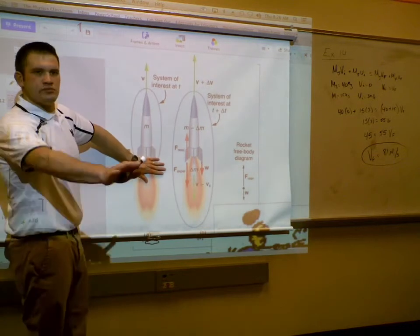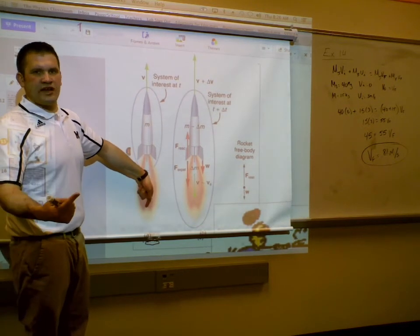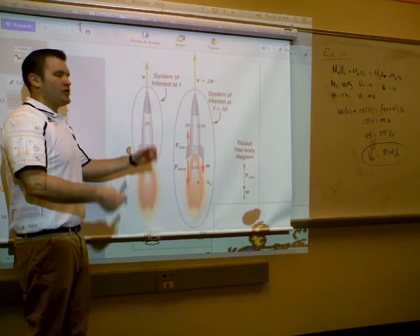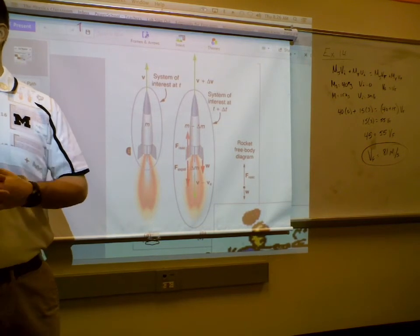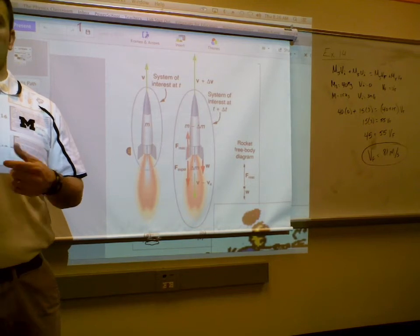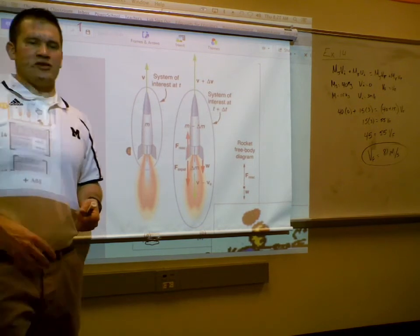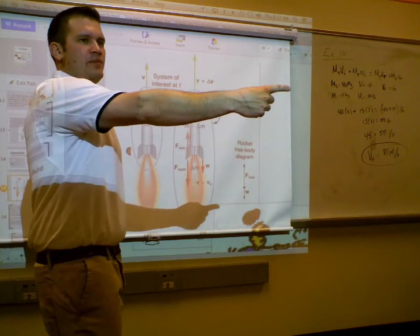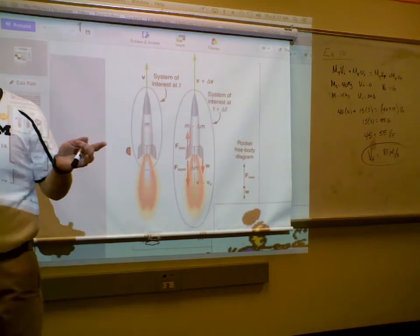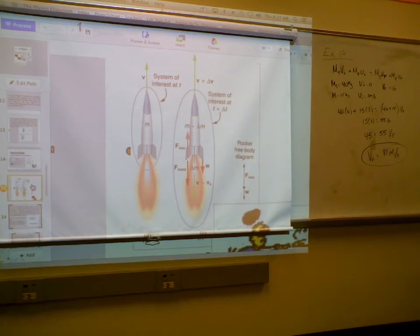Think about it this way: the rocket is not even on — zero momentum. Turn the engine on: large negative momentum is created, which creates a large positive momentum, so total momentum stays zero. Same idea with the collision cars: when I push the piston out of the red car, it pushes the blue car with positive momentum, and the red car had the same momentum going the opposite way. The red car propelled the blue car.